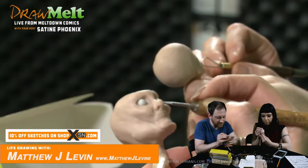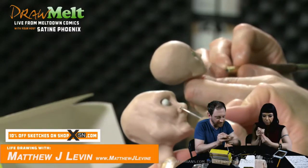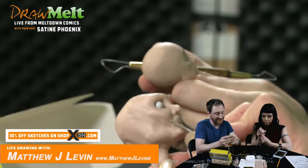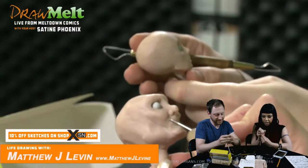Okay, here we go — I'm into it. This is pretty fun. I like this ball tool — it seems to smooth everything out. It's nice.